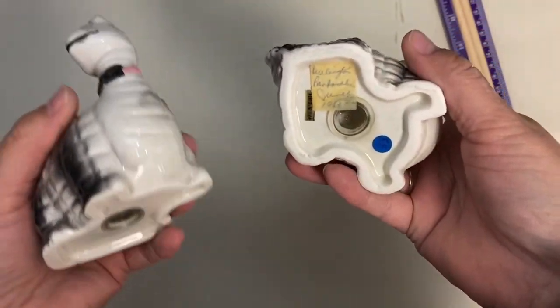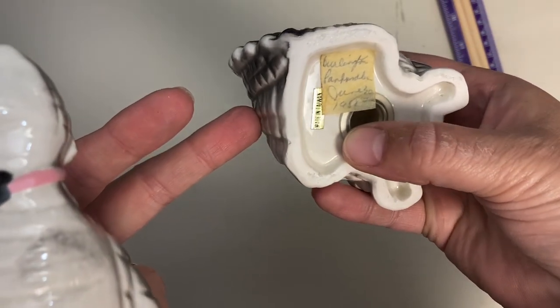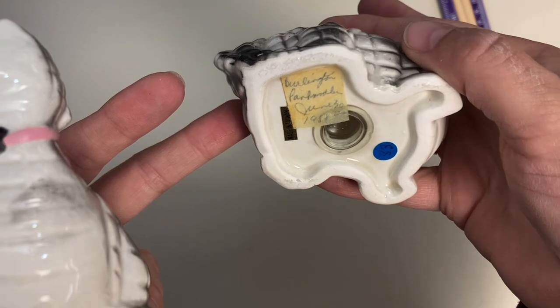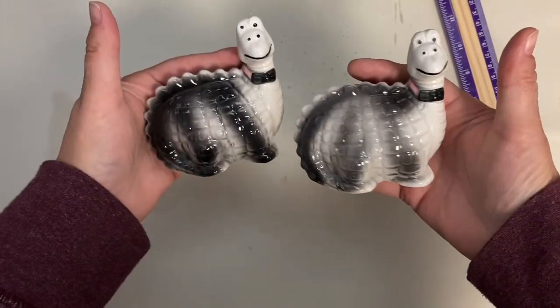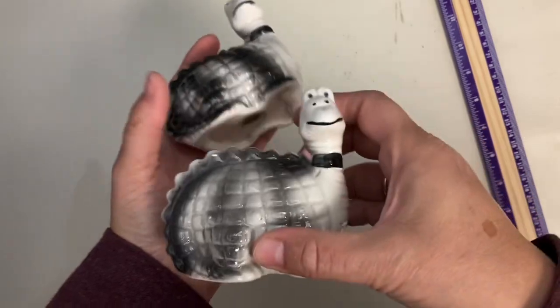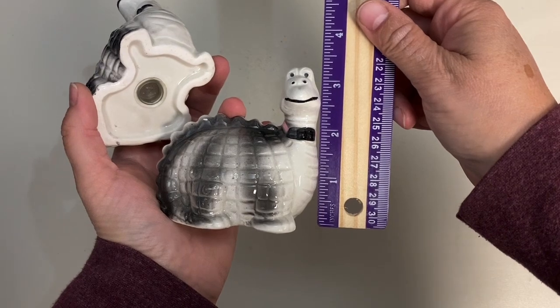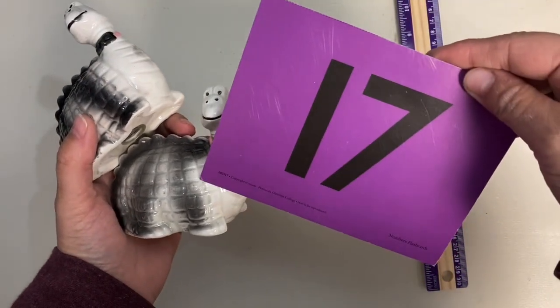I've never come across dinosaur salt and pepper shakers before, but here we have a set. It looks like they were gifted — June 30th, 1988 I want to say. They're made in Taiwan and are very dapper dinosaurs with bow ties on. They measure about three and a quarter inches. Claim number is 17.